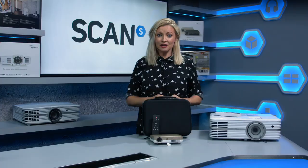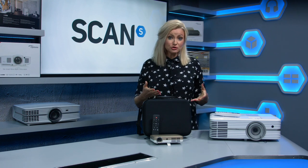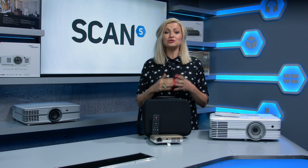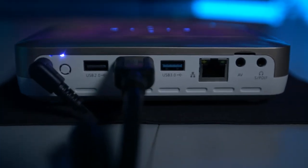Audio is another key thing to think about. If you don't intend to have a separate audio setup, then take note of the inbuilt speaker quality to ensure it's good enough for your intended use. You'll also need to consider how you plan to use your projector, and then ensure your chosen model has the right ports. You can check connectivity in the product description.